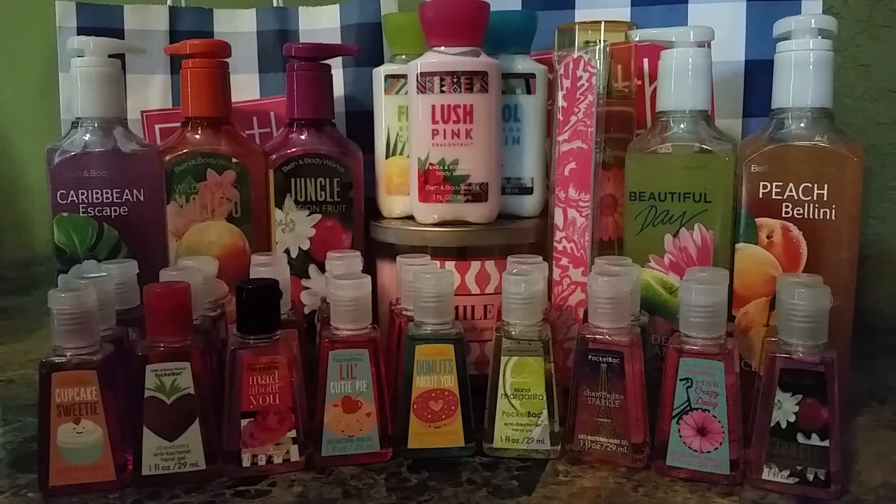So this was my Spring Collective haul. I hope you guys all enjoyed this video. Let me know if you have any video requests. I'll see you guys in my next video. Bye!